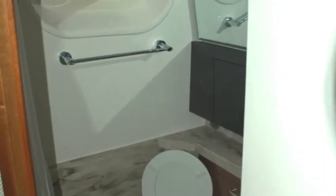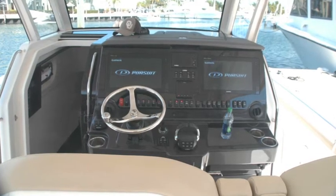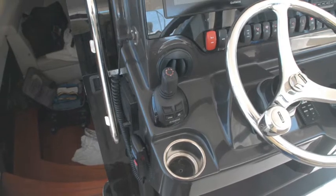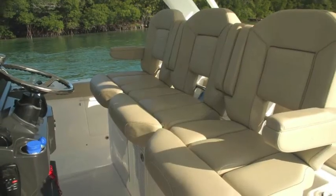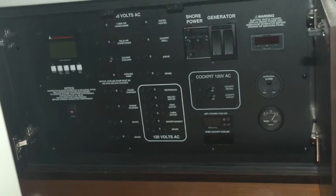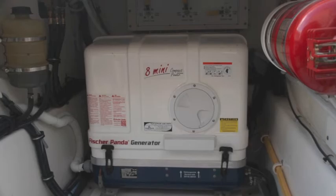This is your helm seating — terrific seating — and you've got a great well-equipped helm with lots of electronics. Pod-style controller for the three outboards, a hard top overhead with lights. Storage everywhere; behind the seat here's your electrical panel. It's got an internal generator.